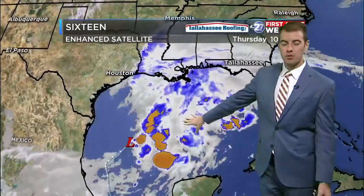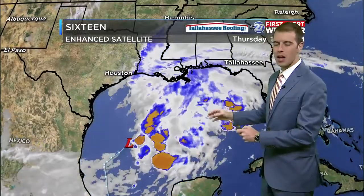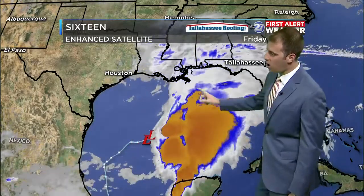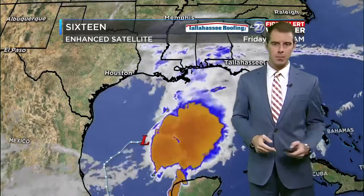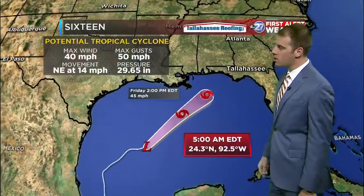Upper-level winds are keeping it from developing too much and getting too strong, so we're not looking at any potential for a Michael-like scenario. That's good. The only similarities will be where it's making landfall. All that convection and moisture is on the east side of the center, and that's the side we're going to be dealing with. The west side is mostly dry — that's why this will be a subtropical storm, with those subtropical characteristics associated with a cold front.